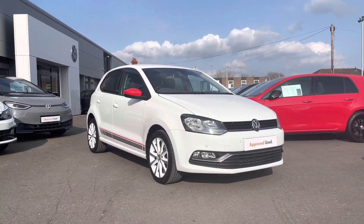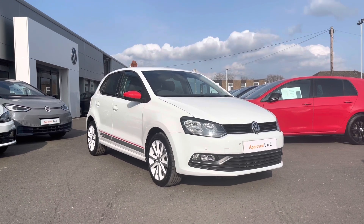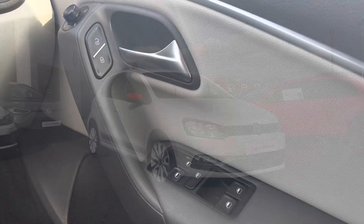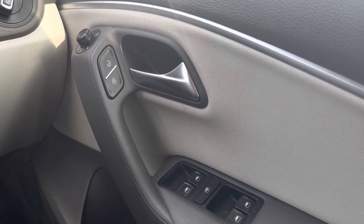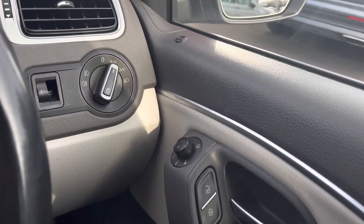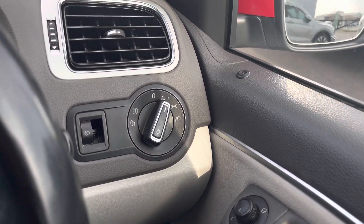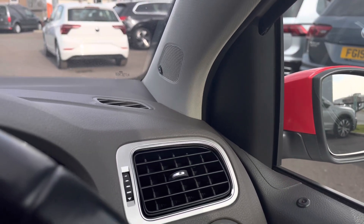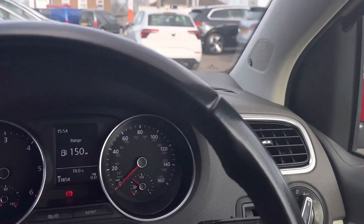Jumping inside the car, we have your multiple electric mirror and window adjustments and your central locking in the driver's door. We have your automatic lights, which will ensure they are always on at the correct times. This Polo features your Beats edition sound system, which will further enhance your driving experience.